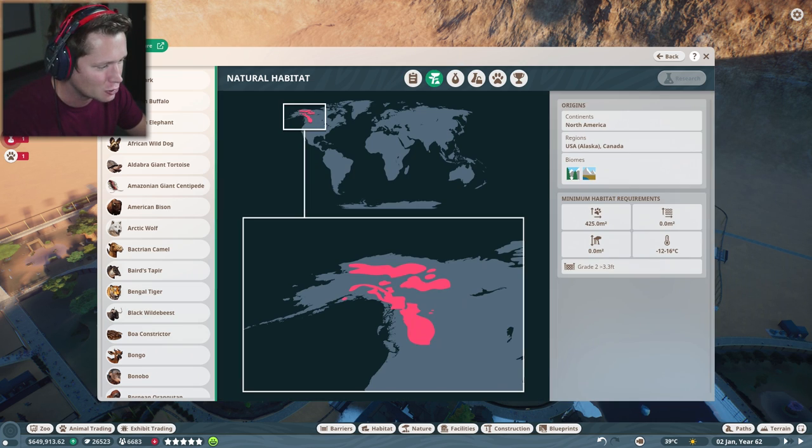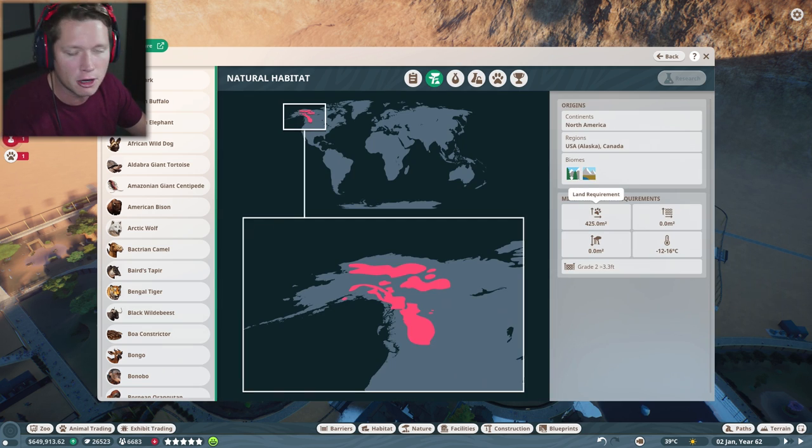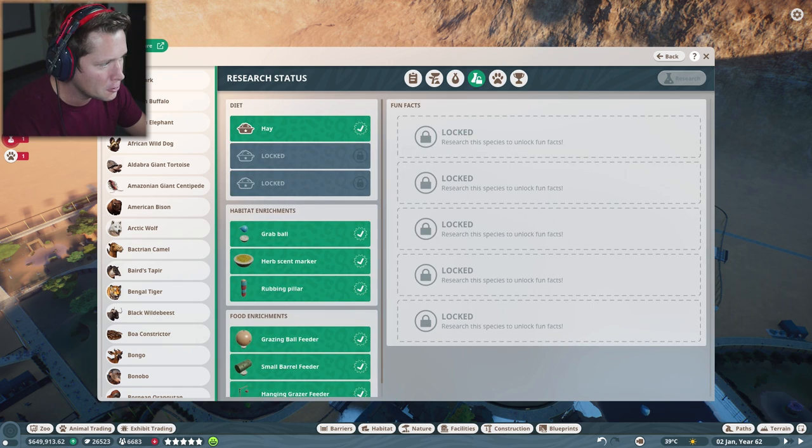If you look at their actual map, you can see it's kind of like a little bit of Northwest Canada and a lot of Alaska. They look like they're going to be pretty cute. You could have one male up to 39 females all in the same location. They need 425 square meters of land, which is not much, no water, no climbing, and a negative 12 to 16 degree Celsius temperature. So these guys are going to be pretty interesting.